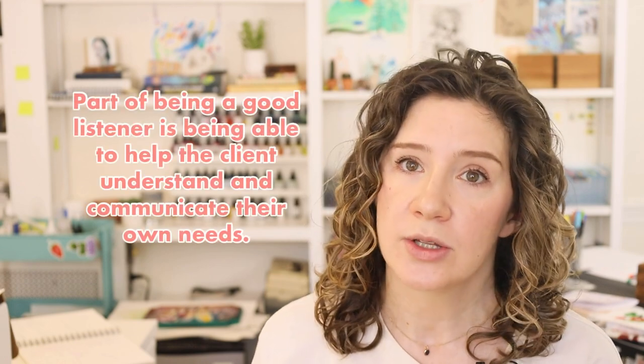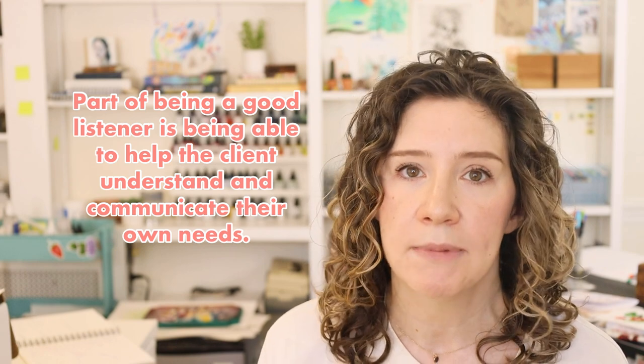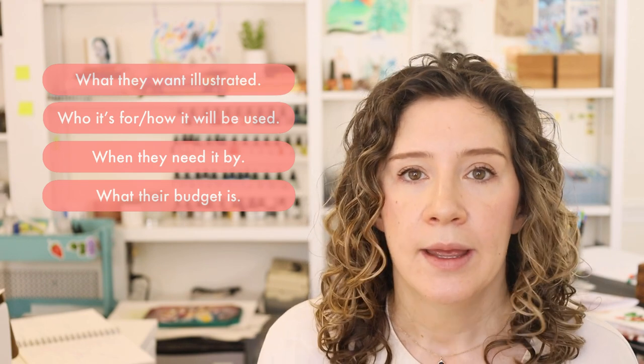The skill of listening is a lot harder here — it's a much heavier lift because the client isn't telling you that much. Part of being a good listener in this situation is helping the client understand and communicate their own needs. I would typically respond by asking for all the info that was in that first sample message: what they want illustrated, a detailed style description, who it's for, how it will be used, when they need it by, and what their budget is. I'll link to my other videos about what to ask a client at the start of a working relationship in the description.